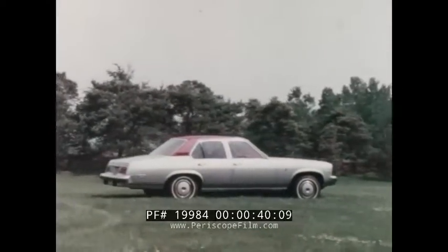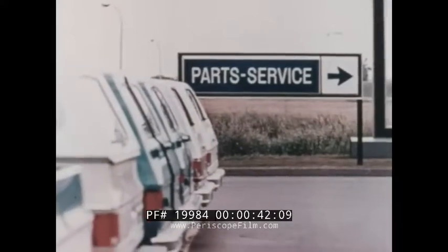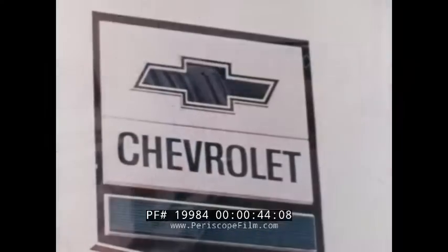The clean, elegant appearance is reminiscent of fine European sedans, but it's backed by over 6,000 Chevrolet full-service dealerships.